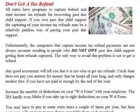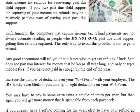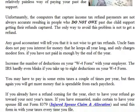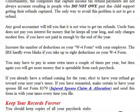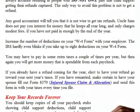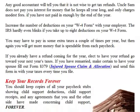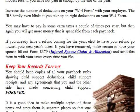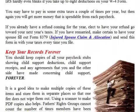All states have programs to capture federal and state income tax refunds for recovering past-due child support. If you owe past-due child support, capturing your income tax refund may be a relatively painless way of paying it. Unfortunately, the computers that capture income tax refund payments are not always accurate, resulting in people who do not owe past-due child support getting their refunds captured. The only way to avoid this problem is not to get a refund. Any good accountant will tell you it is not wise to get tax refunds — Uncle Sam does not pay you interest for money he keeps all year long. Increase the number of deductions on your W-4 form with your employer. The IRS hardly even blinks if you take up to eight deductions on your W-4 form.